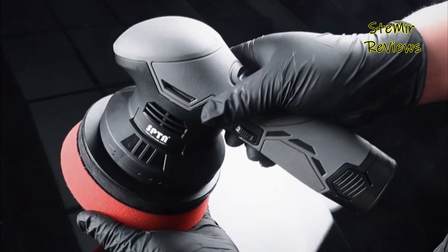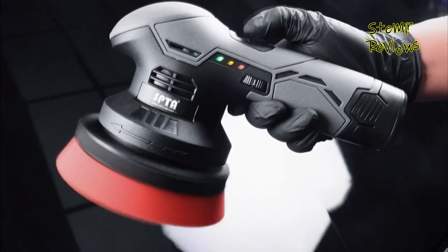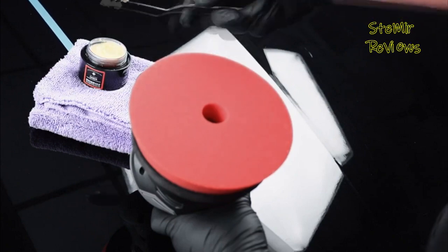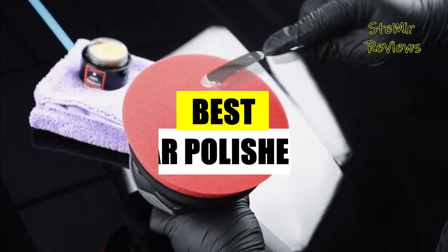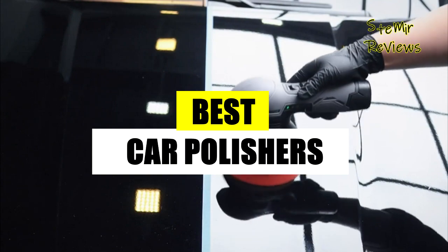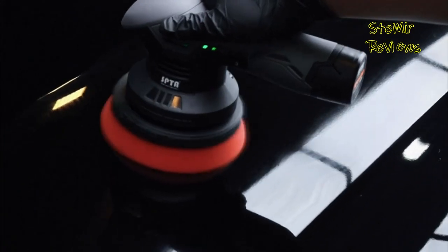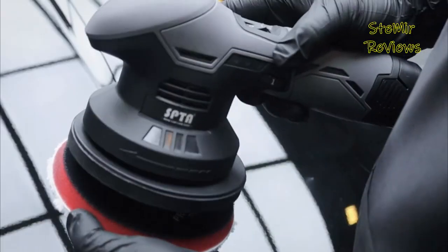We get it, and it's the reason we wanted to highlight the best vehicle buffers on the market today. Hi, my friends and welcome back to my channel. In this video I present the best car polishers for car detailing. Subscribe to the channel and press the like button to be up to date with all the news. Let's begin.